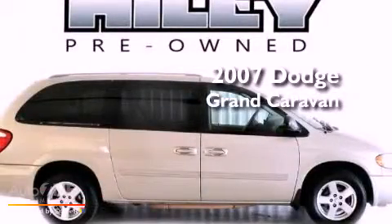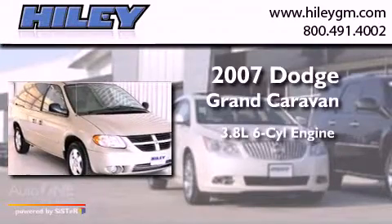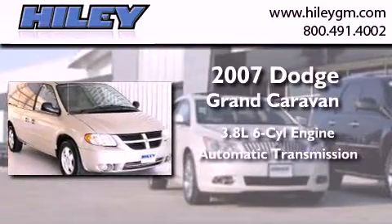This is a 2007 Dodge Grand Caravan. It features a 3.8-liter six-cylinder engine and an automatic transmission.